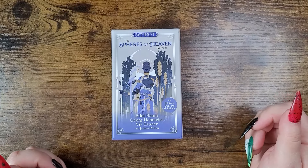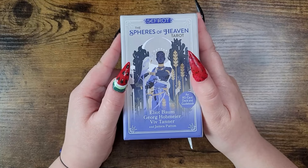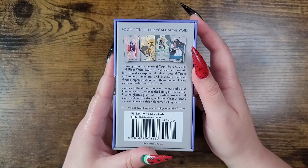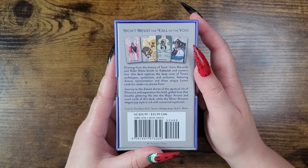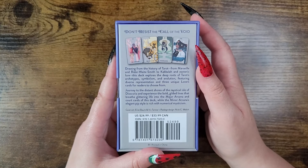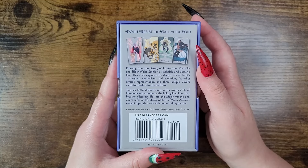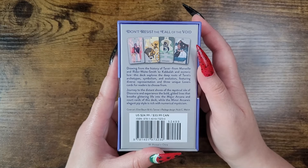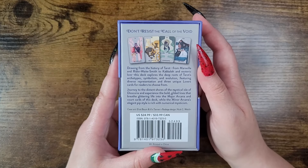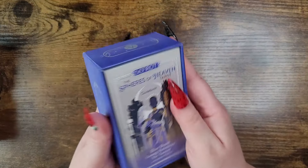Number five: the Sephiro — The Spheres of Heaven Tarot, an 80-card deck and guidebook published by Hay House by Elliot Bomb, George Hobmeyer, Viv Tanner, and James Patton. It retails for $24.99 in the US and $33.99 in Canada. Drawing from the history of tarot — from Marseille and Rider-Waite-Smith to Kabbalah and esoteric lore — this deck explores deep roots of tarot archetypes, symbolism, and evolution, featuring diverse representation and three unique Lovers cards.